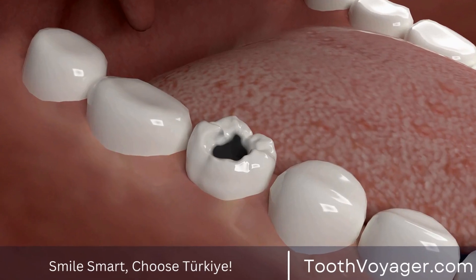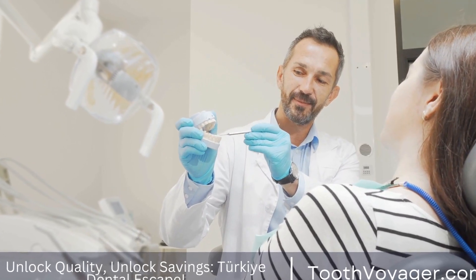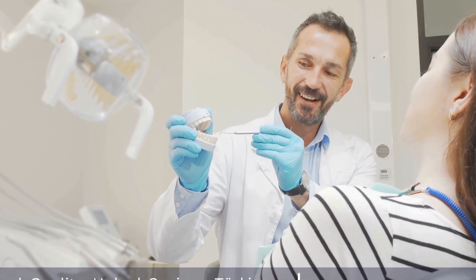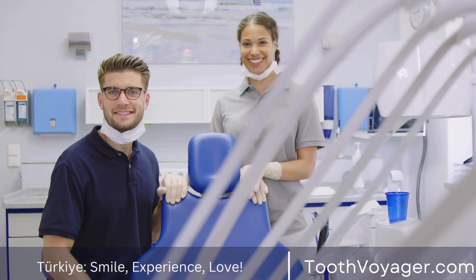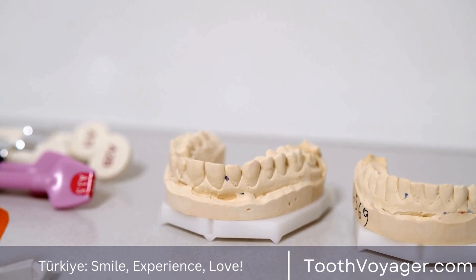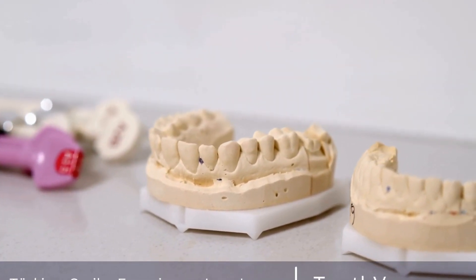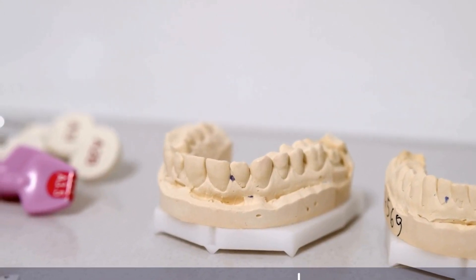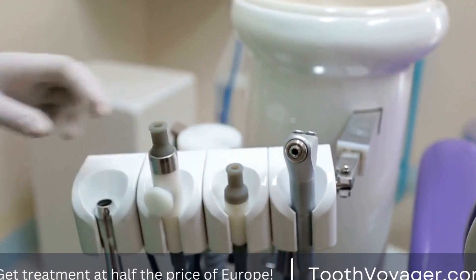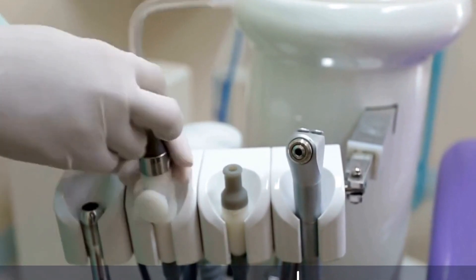Porcelain fillings, also known as ceramic fillings, are made from a high-quality dental ceramic that closely mimics the appearance of natural teeth. These fillings are custom made in a dental laboratory and then bonded to the tooth. Porcelain fillings are highly durable and resistant to staining, making them a popular choice for patients who want a restoration that looks and feels like their natural teeth. While porcelain fillings are more expensive than other filling options, they are a great choice for patients looking for a long-lasting and aesthetically pleasing restoration.